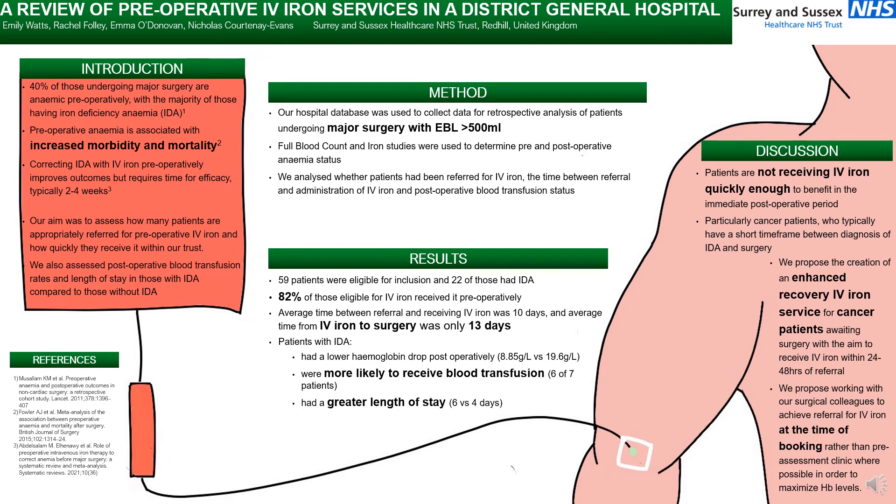59 patients were eligible for inclusion and 22 of those had iron deficiency anaemia. 82% of those eligible for IV iron received it preoperatively. The average time between referral and receiving IV iron was 10 days, and average time from IV iron to surgery was only 13 days.